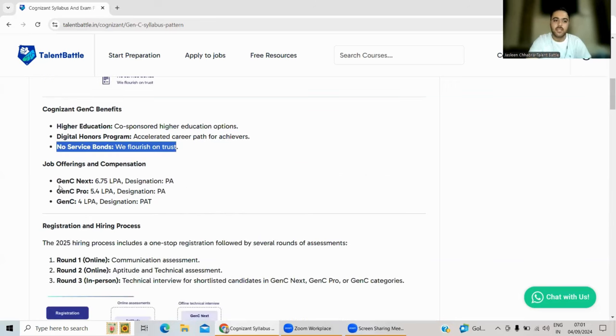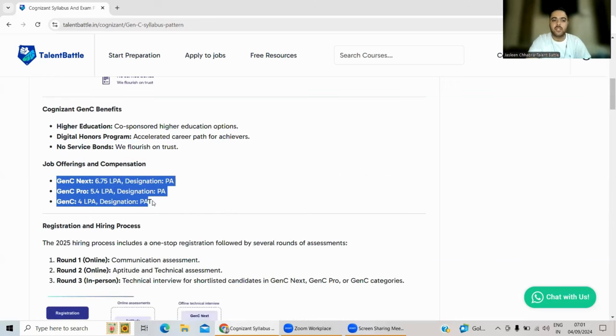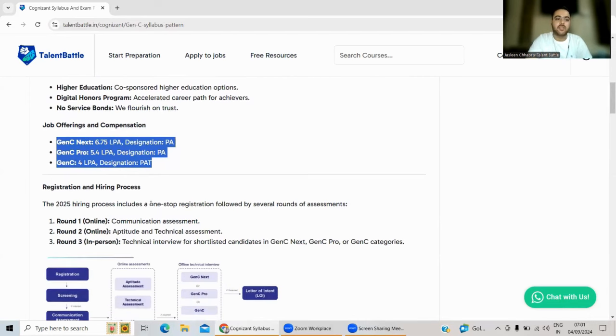Cognizant is hiring for three positions this time. First is Gen C Next with a package of 6.75 LPA, designation: Program Analyst. Second is Gen C Pro with a package of 5.4 LPA, designation: Program Analyst. Third is Gen C with a package of 4 LPA, designation: Program Analyst Trainee.